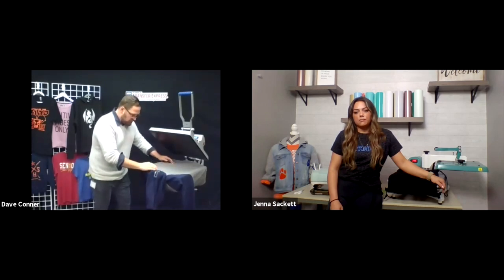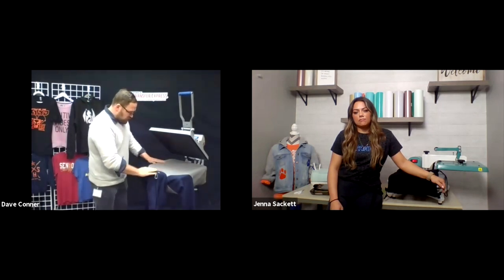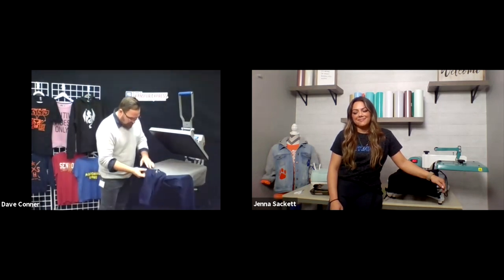I'll place it approximately where a left chest is and make sure I'm away from all the seams as much as possible. Before we do anything else, I want to pre-press this to remove any moisture from the garment and give us a nice, smooth, flat, even printing surface to adhere our transfer to. For a left chest print, we go from the top seam where it meets the edge of the collar and go straight down.